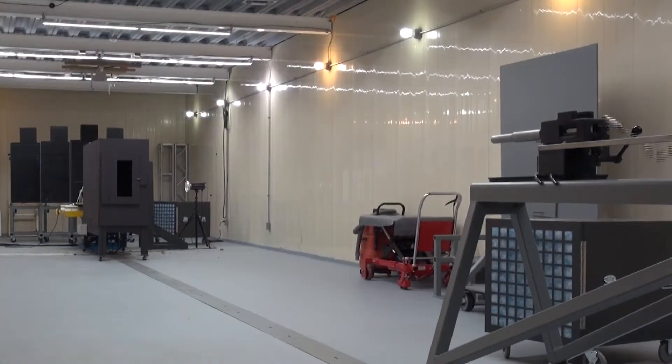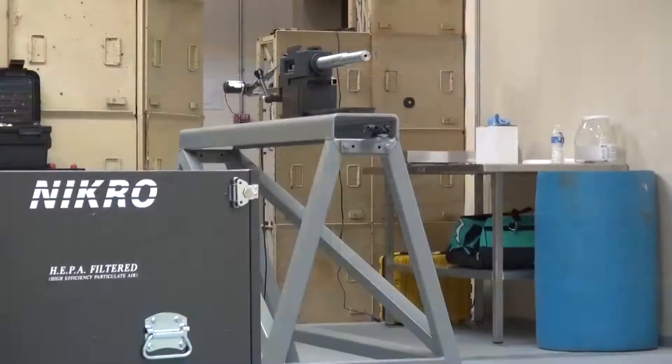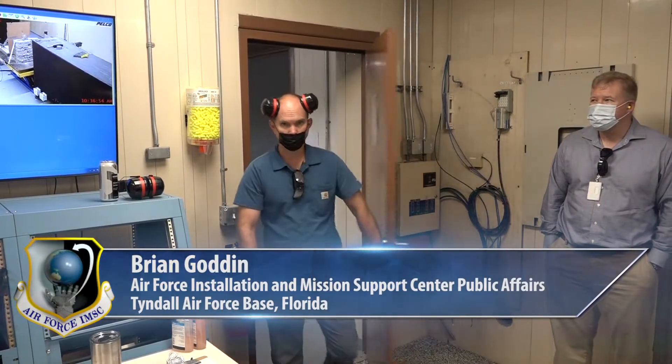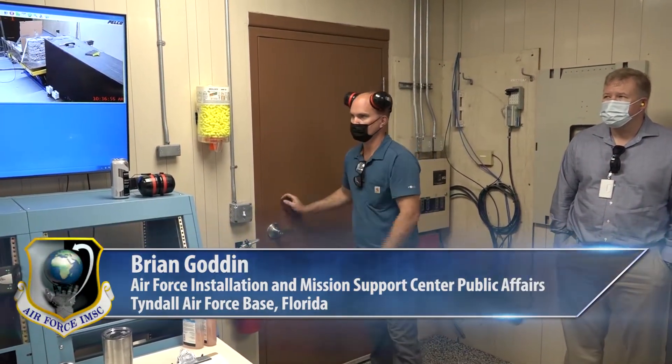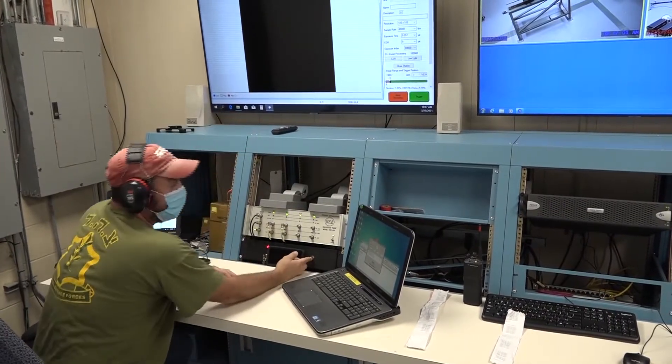Three, two, one. Under strict safety protocols within the Air Force Civil Engineer Center's Specialized Ballistics Range Facility on Tyndall Air Force Base, Florida, the process is relatively straightforward.